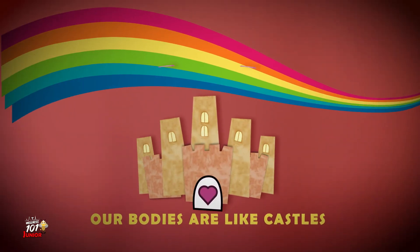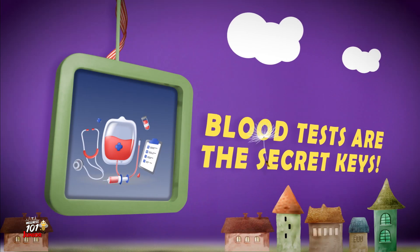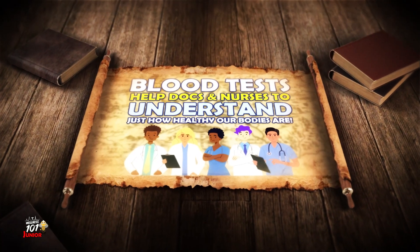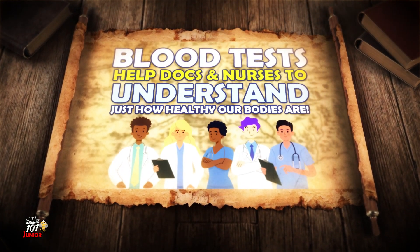Our bodies are like castles and blood tests are the secret keys to unlocking the mysteries inside. Blood tests are like magical maps that help doctors and nurses understand just how healthy our bodies are.